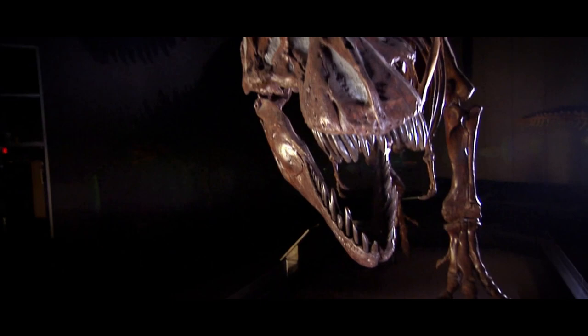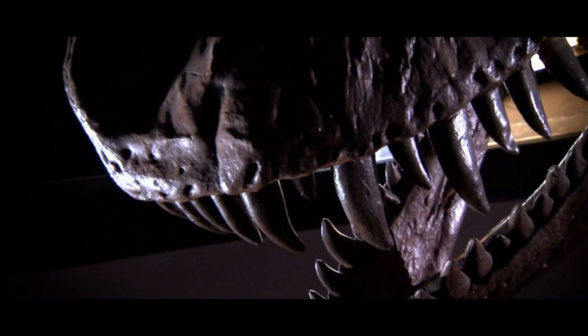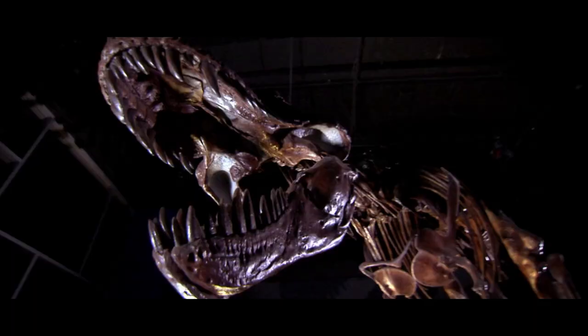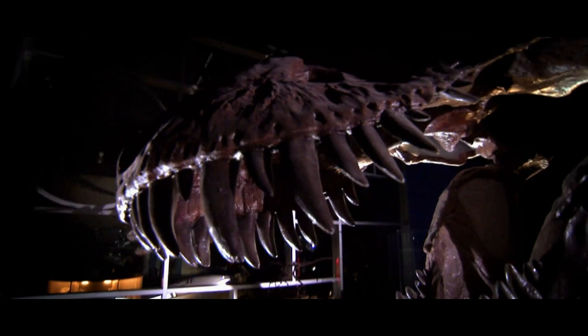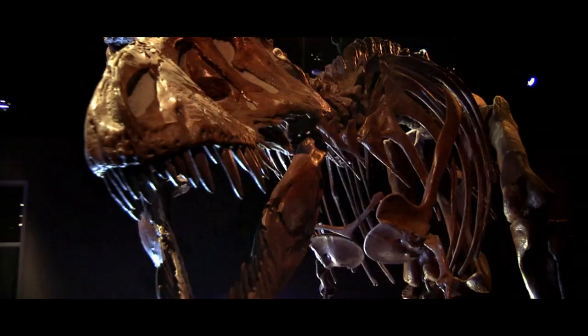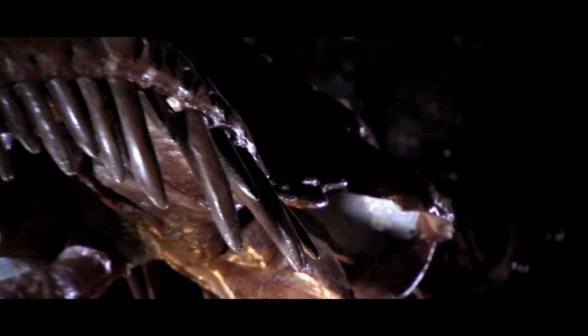Tyrannosaurus rex is easily one of the biggest, beefiest bipedal animals to ever live. Because of this, it is a good example of how adaptations and constraints of the anatomical traits and functionality of those traits operate at body sizes of several tons.